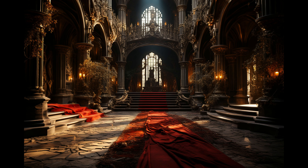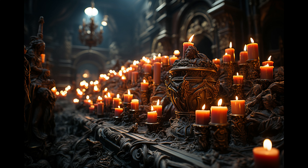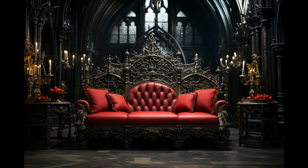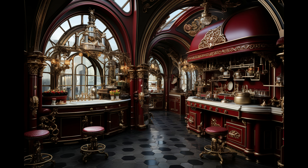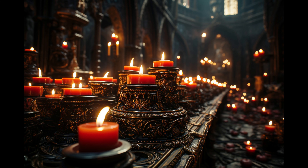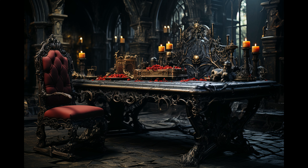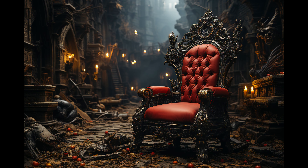At his lavish celebratory feast afterwards, Dracula praised us for succeeding on this monumental quest to resurrect his decrepit ancestral home into a palatial Gothic mansion fit for royalty. He was thoroughly impressed with our vision and tenacity. For us, the satisfaction of transforming the Lord of Darkness's decaying castle into his dream palace was reward enough. As we return home, we carry this pride with us, along with inspiration for our next great challenge.